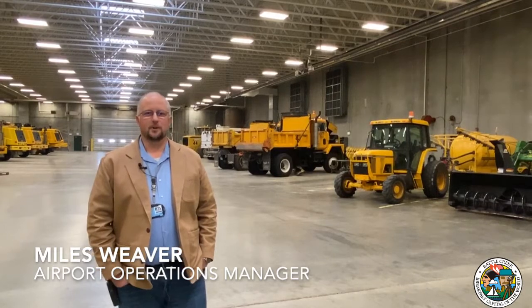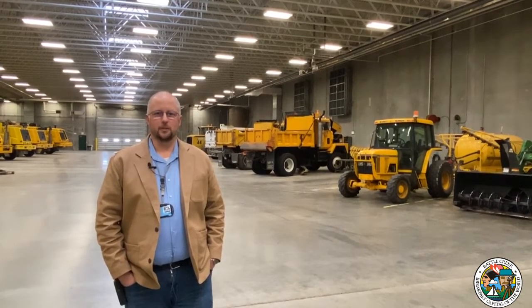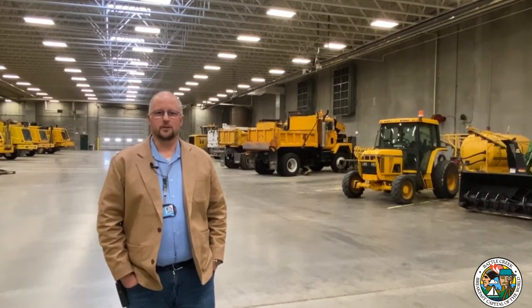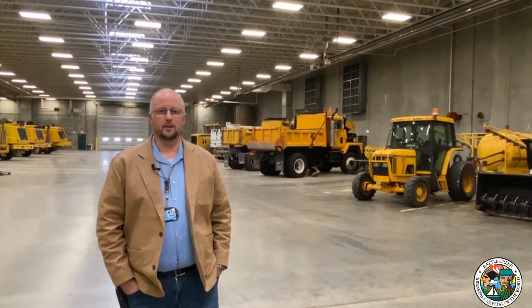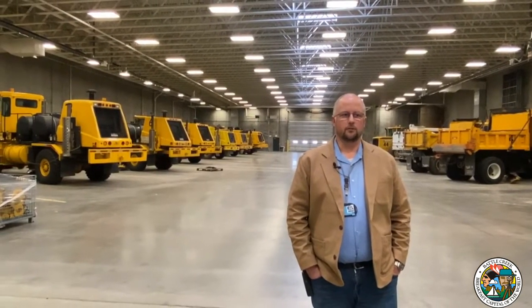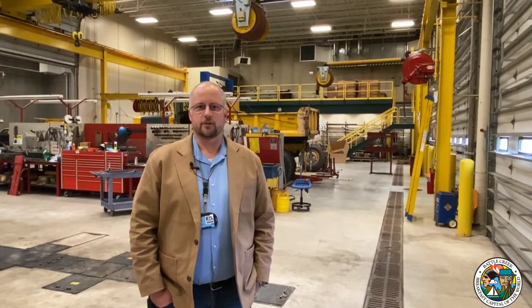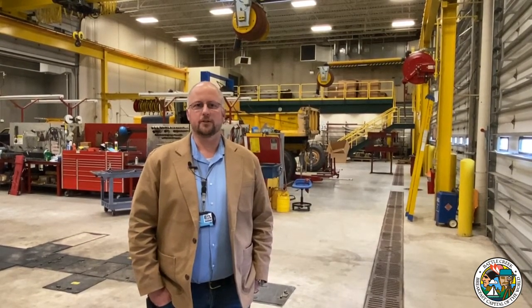Hi, my name is Miles Weaver. I'm the Airport Operations Manager for the Battle Creek Executive Airport, and I want to welcome you to the Airport Administration Operations Maintenance Facility, or AOMF. My overall responsibilities are to oversee the safe and efficient operation of the airport and day-to-day activities. I have a team of eight maintenance and operations personnel. This is the vehicle storage area of the AOMF, where we house snow removal equipment, mowing equipment, and vehicles for maintenance and snow and ice removal. We also have two electricians, three generalists and specialists, and a maintenance coordinator.